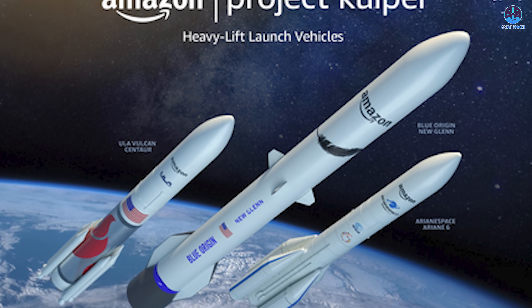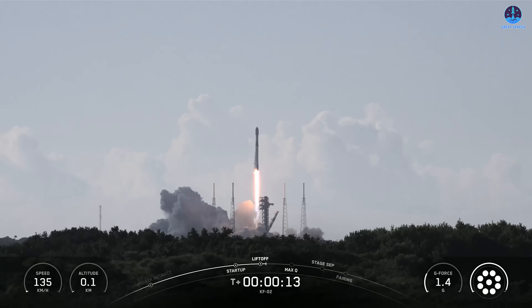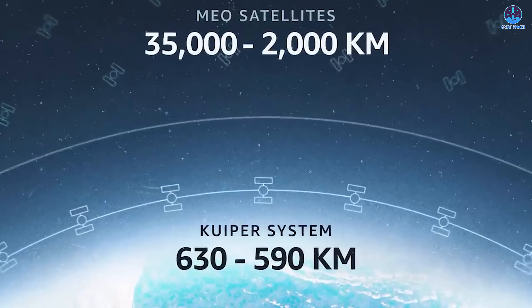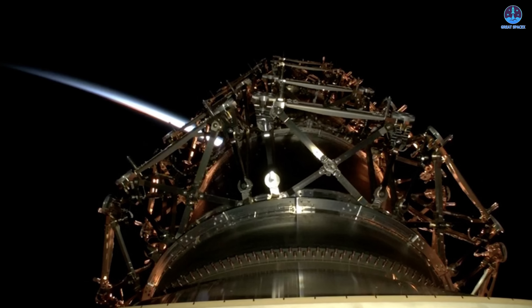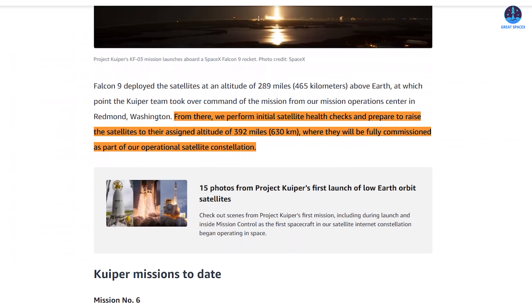To put this into perspective, the remaining satellites will be deployed through more than 70 additional launches conducted by several different rockets, including SpaceX's Falcon 9, Arianspace's Ariane 6, Blue Origin's New Glenn, and ULA's Atlas V and Vulcan Centaur. The satellites currently orbit at an operational altitude of around 289 miles or 465 kilometers. For Falcon 9 missions, deployment typically occurs about 56 to 57 minutes after launch, after which satellites are raised to their assigned altitude of 392 miles or 630 kilometers, where they will be fully commissioned as part of the operational constellation.